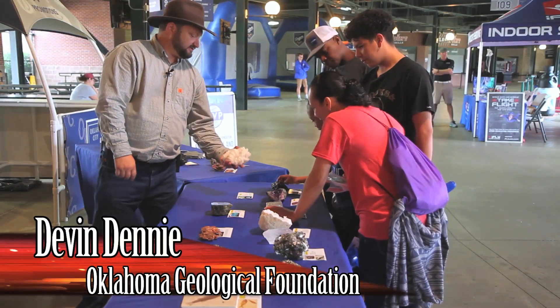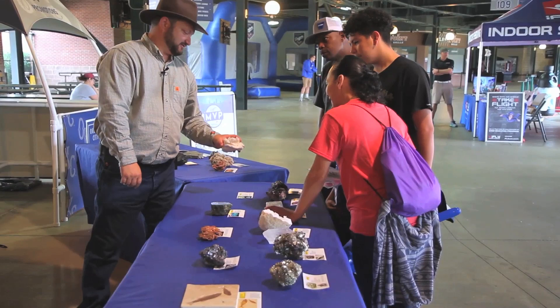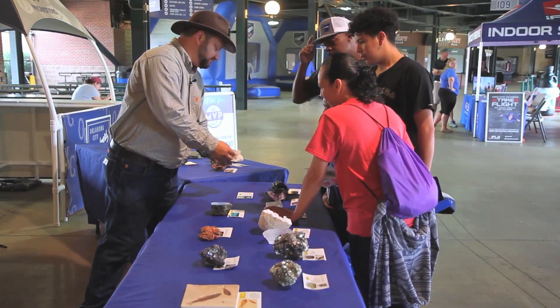Do you have any idea what this is? If you were to lick this, it would be salty. This is salt — this is what natural salt looks like. It's called mineral halite.